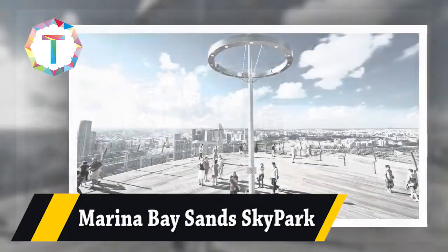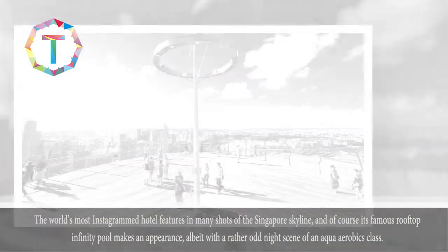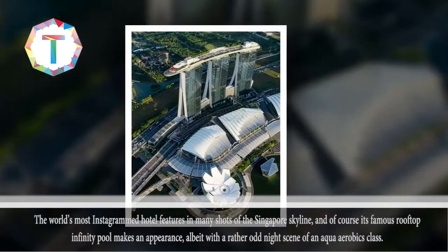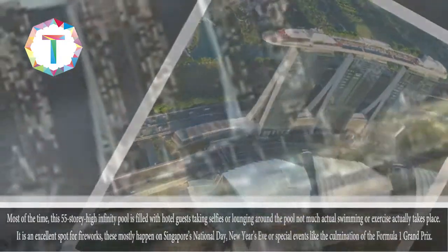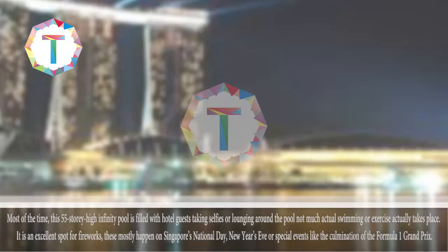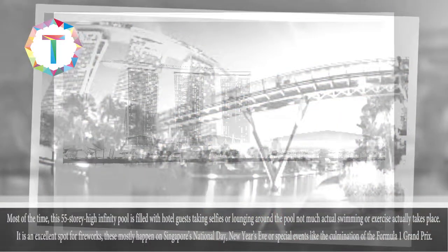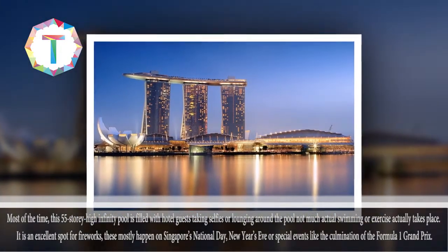Marina Bay Sands Sky Park. The world's most Instagrammed hotel features in many shots of the Singapore skyline, and of course its famous rooftop infinity pool makes an appearance, albeit with a rather odd night scene of an aqua aerobics class. Most of the time, this 55-story high infinity pool is filled with hotel guests taking selfies or lounging around the pool — not much actual swimming or exercise takes place. It is an excellent spot for fireworks, which mostly happen on Singapore's National Day, New Year's Eve, or special events like the culmination of the Formula One Grand Prix.